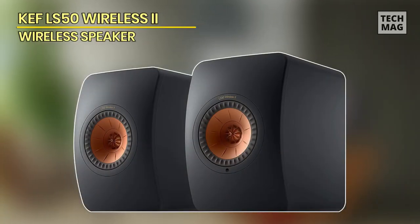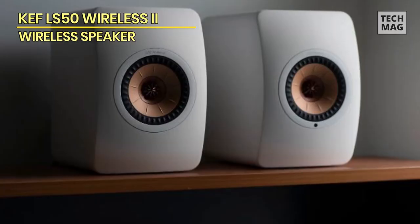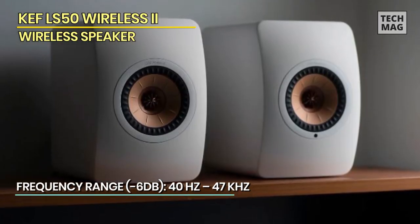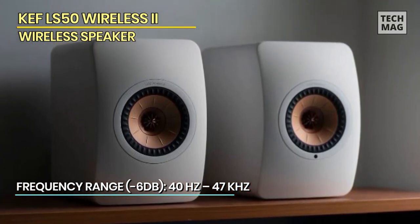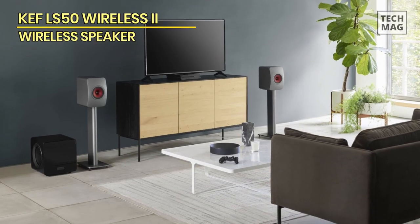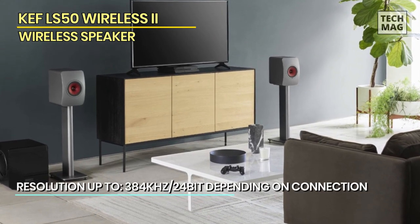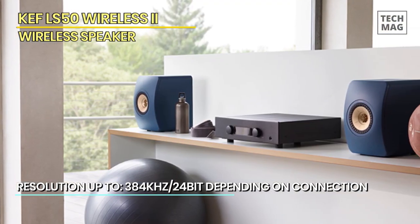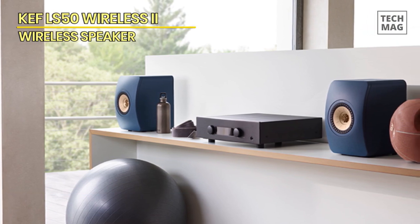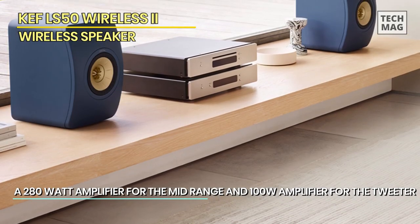KEF LS50 Wireless 2. Available in a range of chic colors, the LS50 Wireless 2 builds upon the success of the LS50 Wireless, which impressed with its detailed sound and connectivity options. We've got the best stereo speaker you can buy today at this price. With support for high-res audio, expansive soundstages, excellent detail and dexterity, audio quality is nothing short of fantastic. That incredibly well-balanced, detailed, clarified sound may not appeal to bass heads, but it will to audiophiles, and it boasts great stereo separation and a wide enough soundstage to truly fill any room.